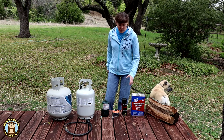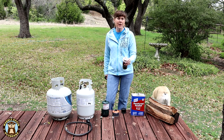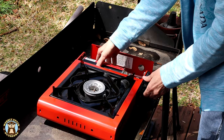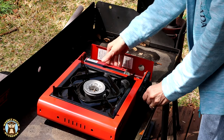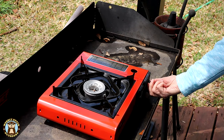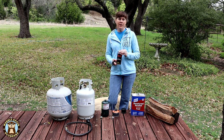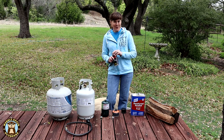Next up for a fuel source is a butane canister. The top of the butane canisters will have a very specific valve. As far as availability, the butane canisters can be found in either sporting goods stores or the sporting goods department of many department stores.